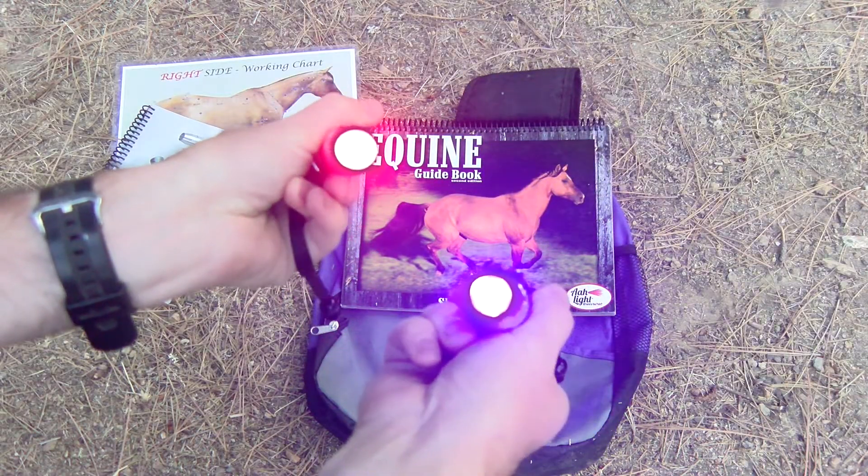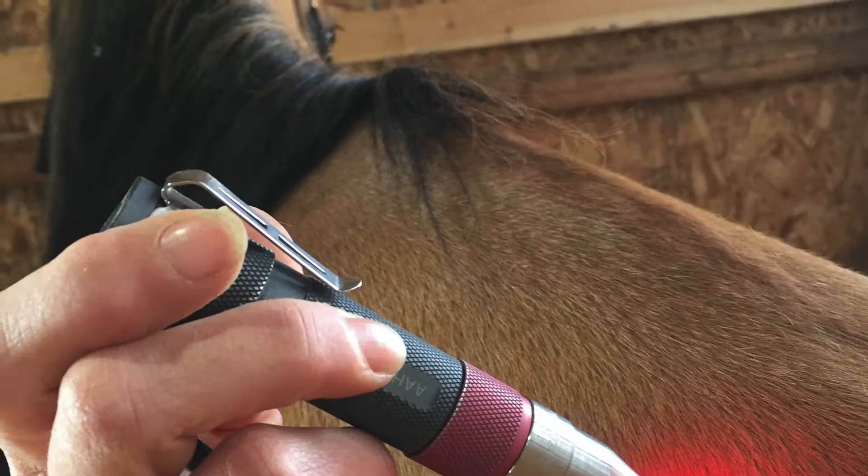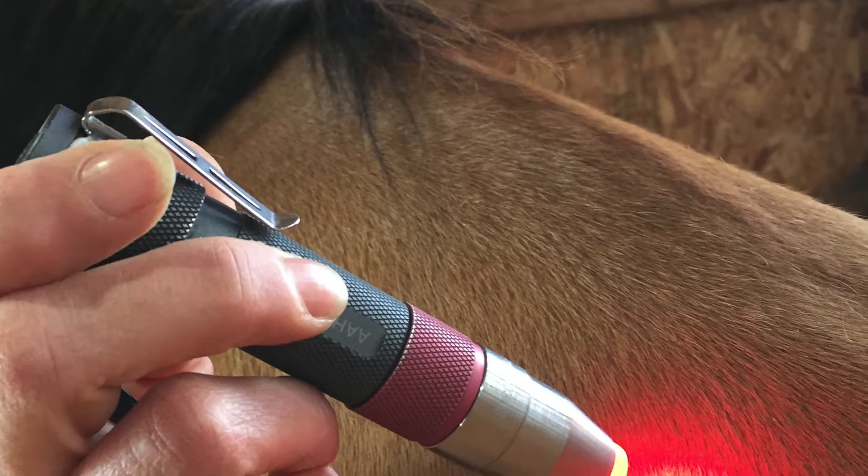Adding the lights into my relationships with the horses has allowed me to communicate with them in a completely different way — them communicating back to me in a way that I understand. They relate to this light. They'll point, like 'here.' You start working on them and you move back, and they start shifting back because you haven't finished what they need you to finish. The lights allow you a whole other way to interact with your horse and help them.